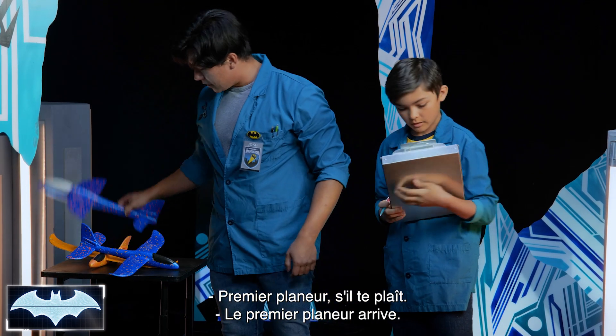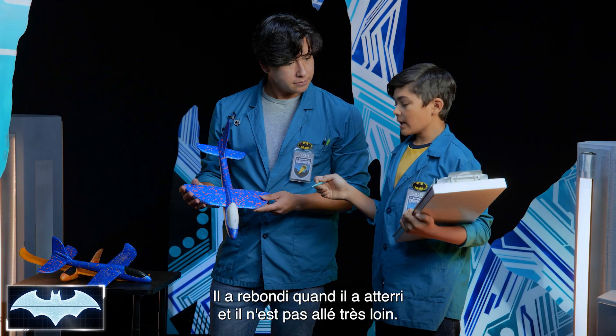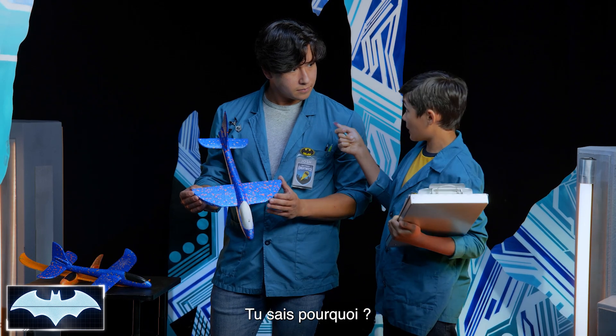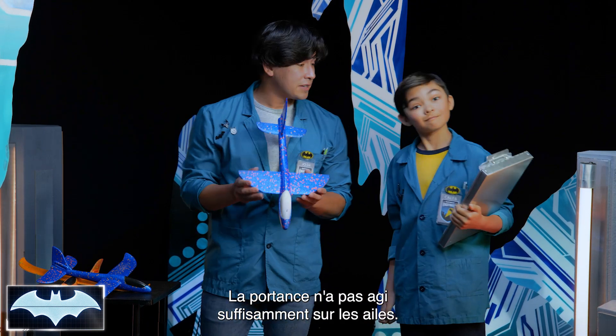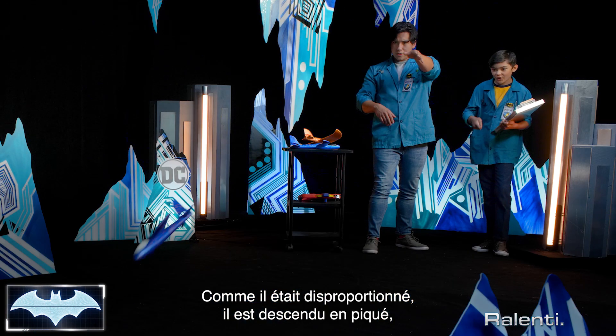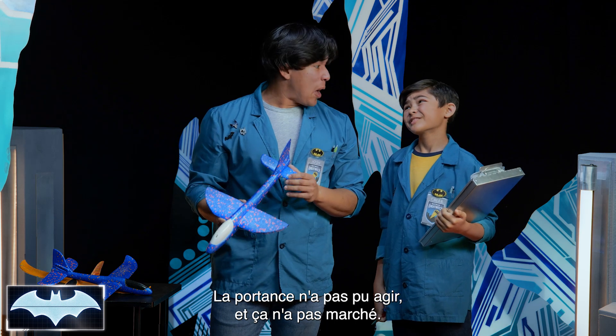First glider had a large body and short wings. This one bounced back when it landed and it didn't go very far. Why? Because lift wasn't able to act enough on the wings. Since it was disproportionate, it took a nose dive — it was too heavy. Lift was unable to act on it.